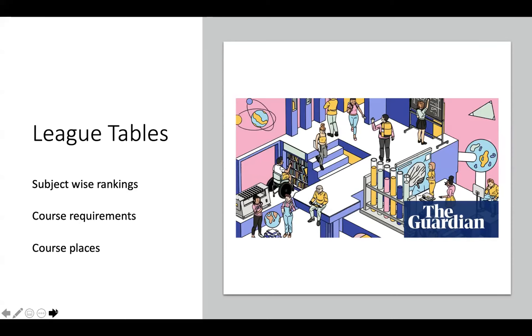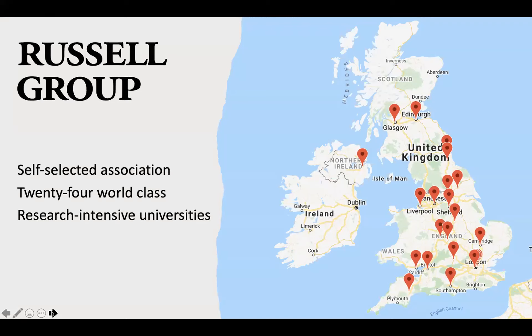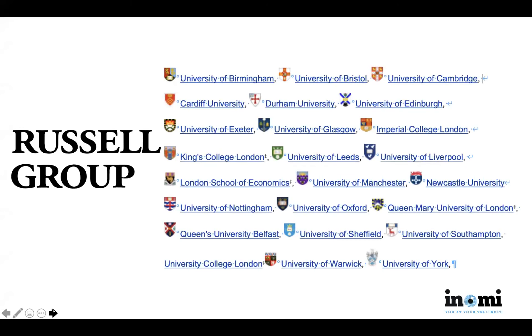Another useful lens is the Russell Group — a self-selected association of 24 world-class research universities. Finding a Russell Group university gives you some assurance of quality and research standards. The Russell Group designation qualifies a university as research-intensive. Even without deep knowledge of a specific university, the Russell Group branding tells you that you're in a good place. You can find the full listing easily on Wikipedia.